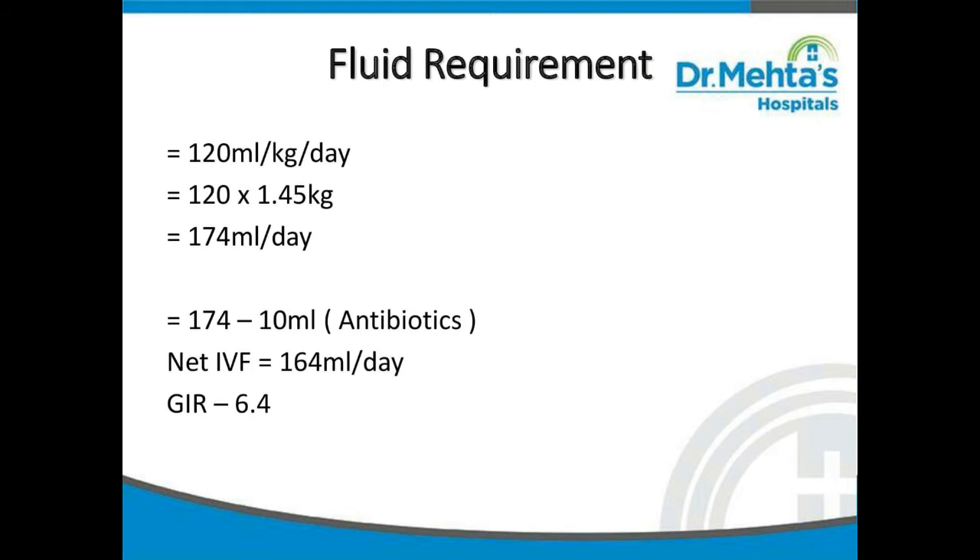What is the fluid requirement for this baby? Even though the doctors will prescribe the fluid requirement, as a critical care nurse we must know it. For this third-day baby, the fluid requirement is 120 ml per kg per day. The baby's weight is 1.45 kg, so 120 × 1.45 = 174 ml per day total fluid. The baby is also receiving antibiotics — injection diluted in 5 ml morning and 5 ml evening, totaling 10 ml — which must be deducted: 174 − 10 = 164 ml net IV fluid per day.